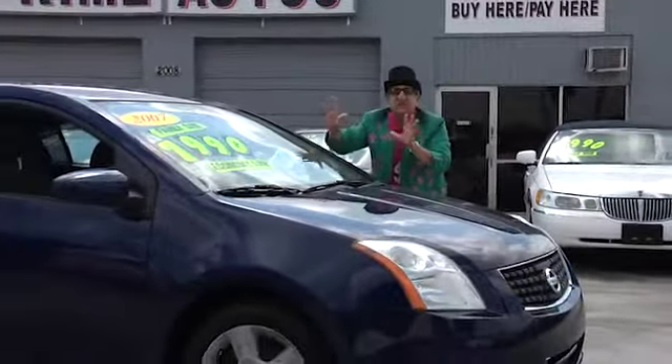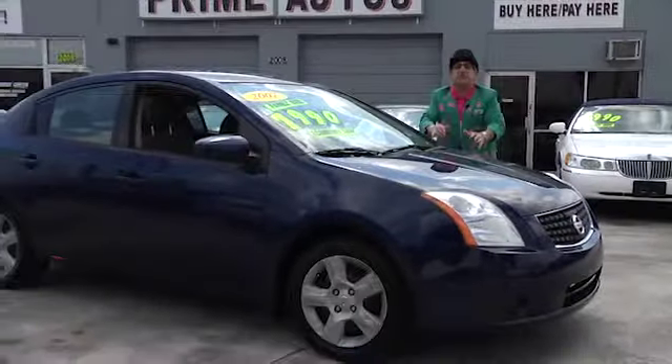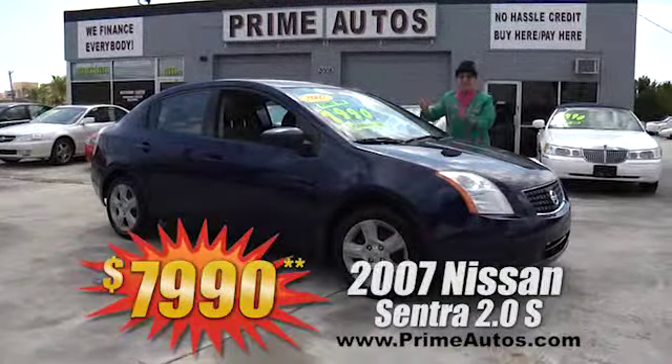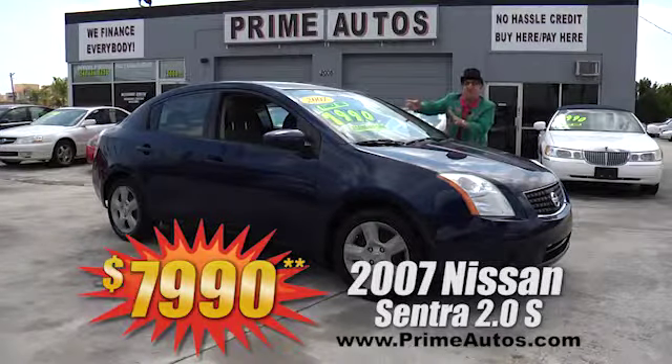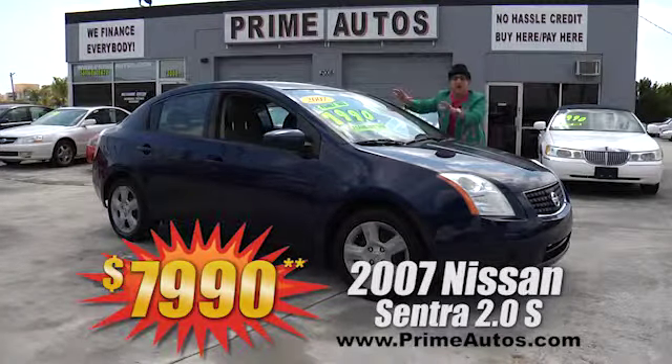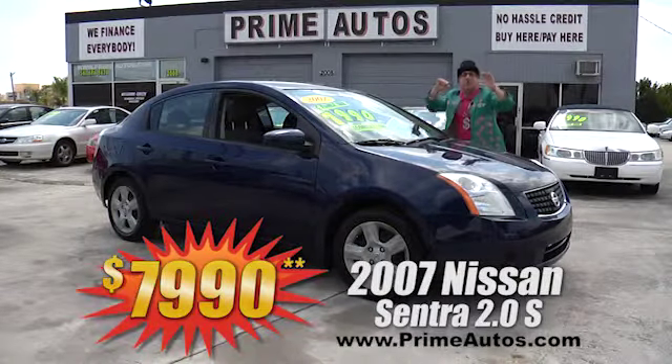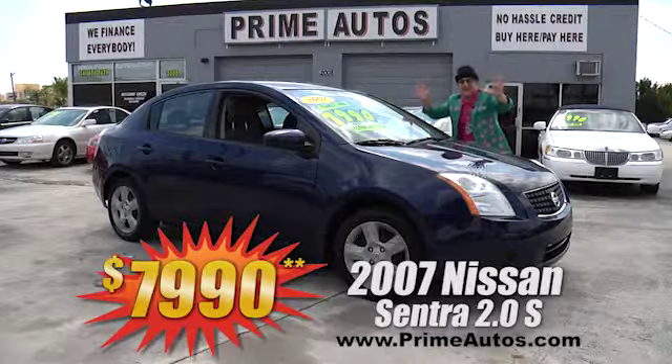Take a look at this 2007 — that's right, I said 2007 — Nissan Sentra. This sporty and stylish sedan is loaded with the automatic, CD player, power options package, and more. Best of all, it's everyday low price at only $7,990.